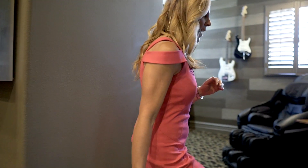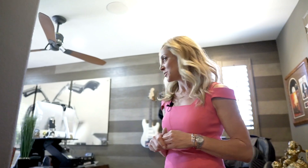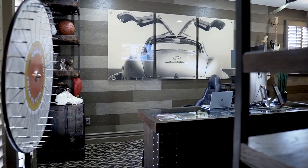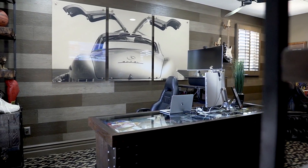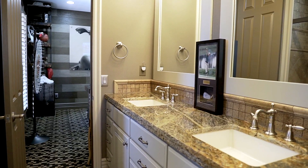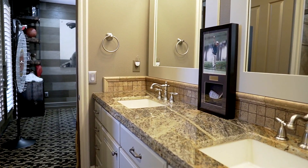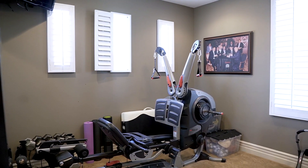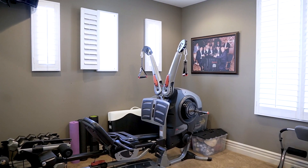Now as we come upstairs, you will notice how beautiful these wood floors are as we enter into the first bedroom. This bedroom has a really nice balcony, wood shutters, and this beautiful fan. We do have a Jack and Jill en suite between the two bedrooms. And this is the third bedroom we're going to see — right now it's being used as a gym.